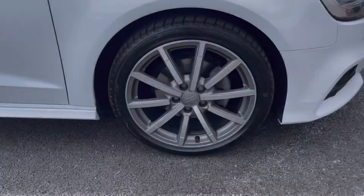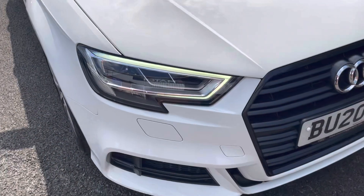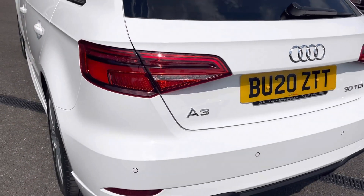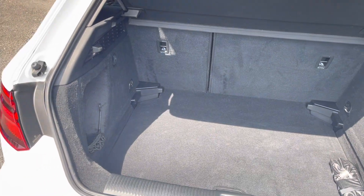Here you have your stunning 19-inch alloy wheels, which really complement the white A3 very nicely. You also have your LED headlights ensuring excellent visibility at night, as well as your rear parking sensors allowing you to get into those tight, narrow spaces.